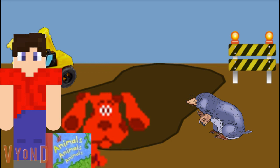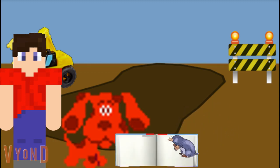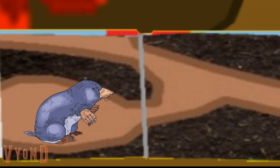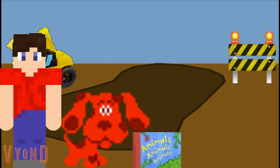Yes indeed, that's what we moles do. And now I believe it's time I return to my tunnels as well. Red, if you would be so kind as to open the book so that I may return home. Bark bark bark. Thank you so much. Ah, home sweet mole home. Enjoy back in your tunnels, mole. Bark bark.